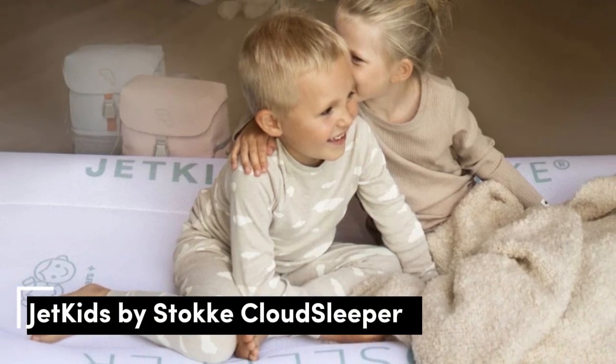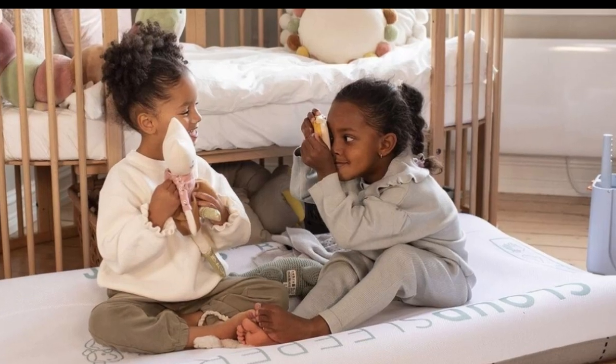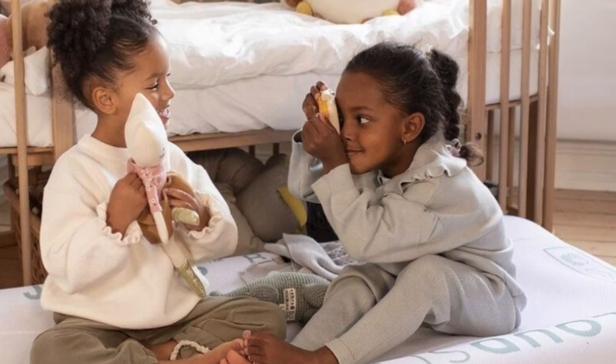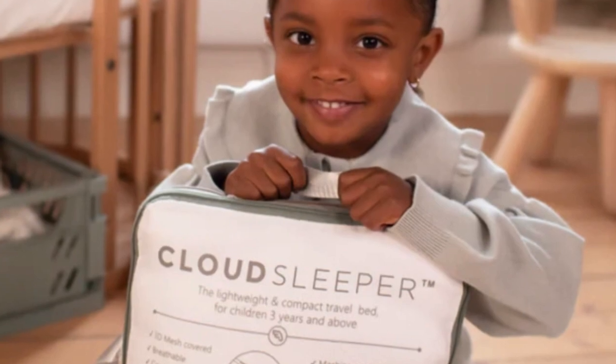Number 1. If you're traveling with your little one and need a toddler travel bed that is comfortable and easy to travel with, then the Jet Kids by Stock Cloud Sleeper Kids Inflatable Bed is our top pick for you. Designed for children ages 3 and up, this travel bed features side bumpers to keep your child from rolling onto the floor.